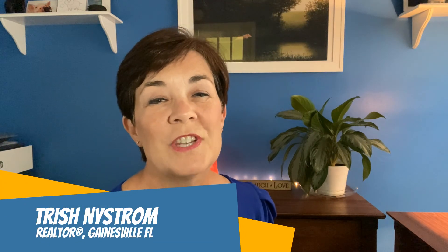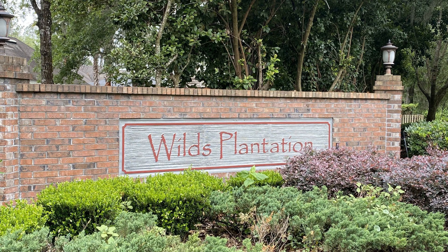Hi and welcome back to my channel. I'm Trish Nystrom, a local real estate professional here in Gainesville, Florida. Today we're going to be touring a home in Wilds Plantation. It's a fabulous neighborhood — if you are wanting a luxury home in an upscale neighborhood without the upscale attitude, this is the home for you. Wilds Plantation is a wonderful, sleepy little neighborhood that is very diverse, friendly, and welcoming. Stick with me for three minutes and I will tell you where you can get your free buyer's guide full of great hints and tips to help make the buying process even easier. Stay tuned — I'm going to hop in my car and we're going to take a drive through Wilds Plantation.